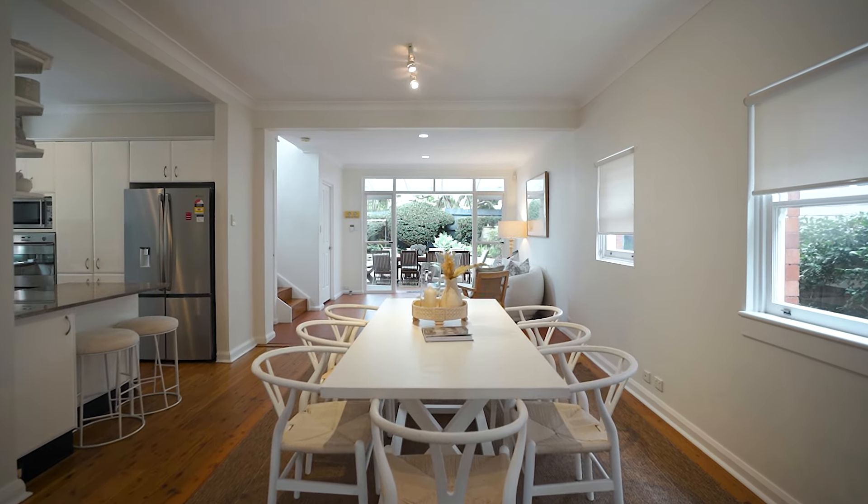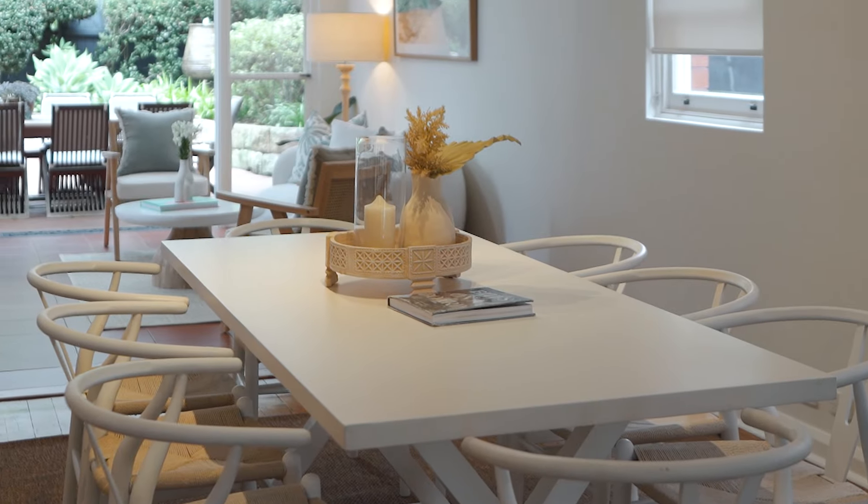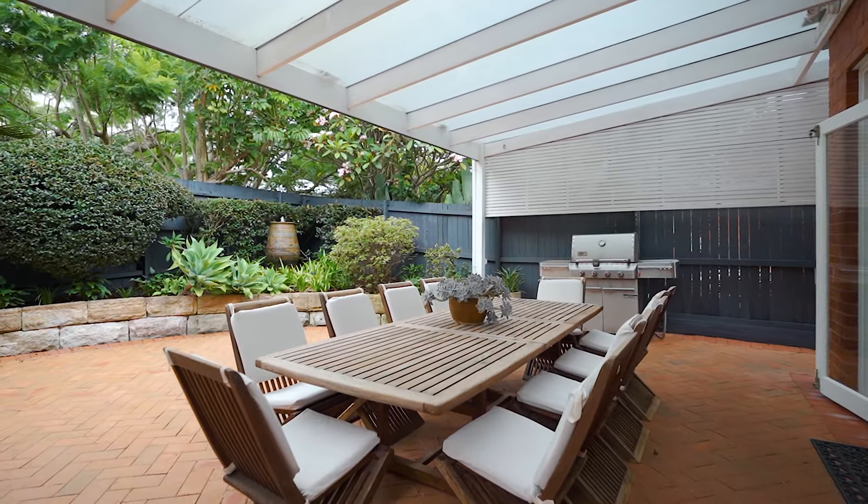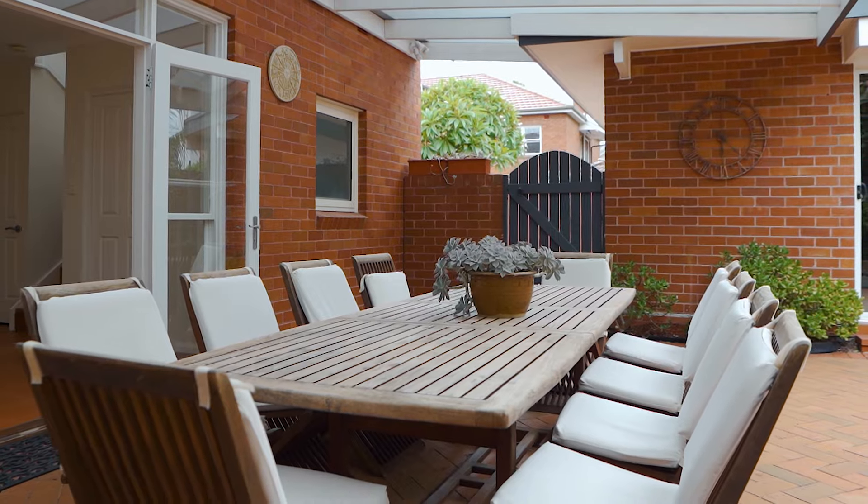Another thing about this home: it is large. You have multiple living and dining spaces, and the entire living spills out the back to this magnificent area that is perfect for entertaining.